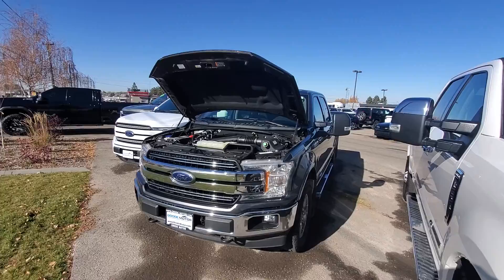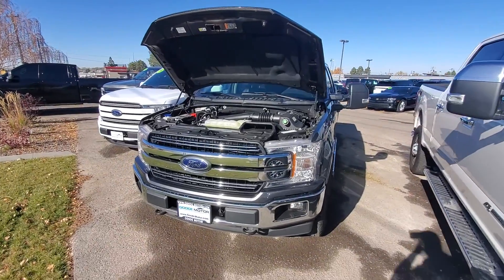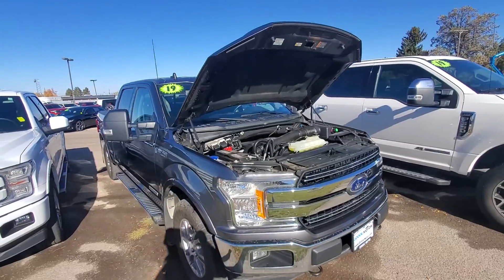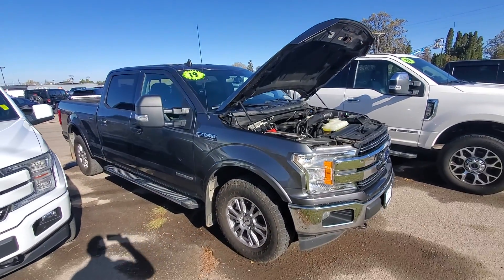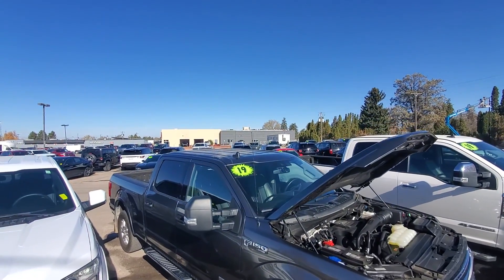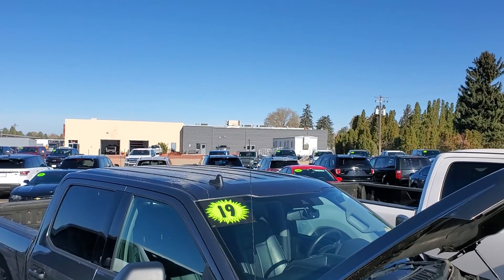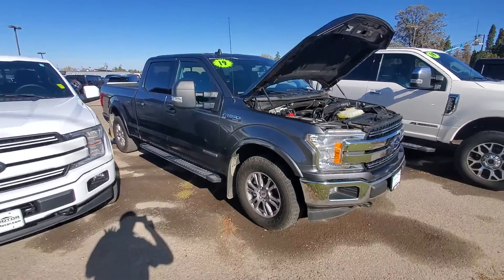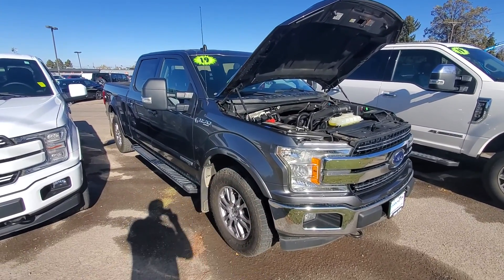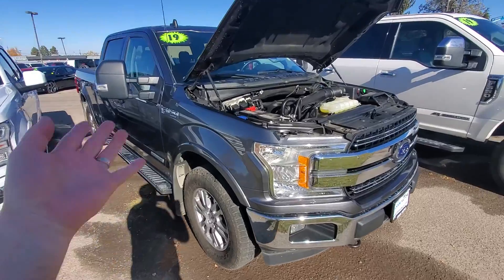So here is our 2019 F-150. If you're not familiar with our dealership, we have several locations in southern Idaho. All of our vehicles go through a 150-point inspection to make sure what we call frontline ready, at this building right behind us here. If we happened to miss something in our inspection, this is under Ford warranty, so you can get that done anywhere you need to.